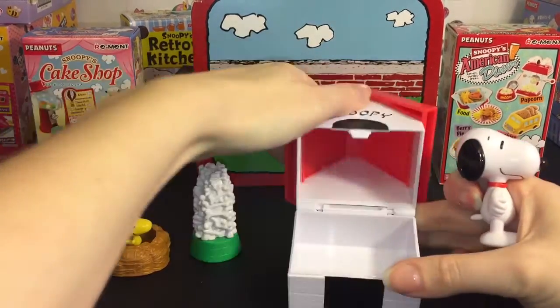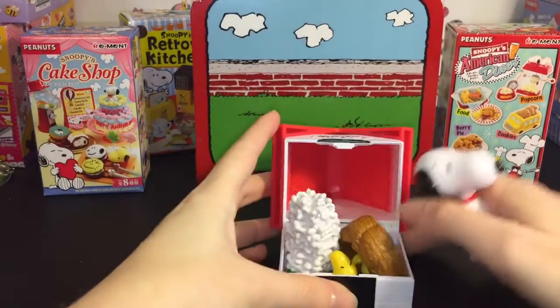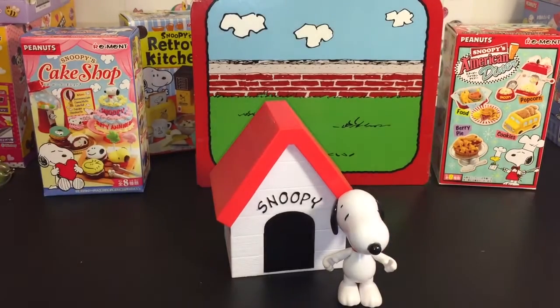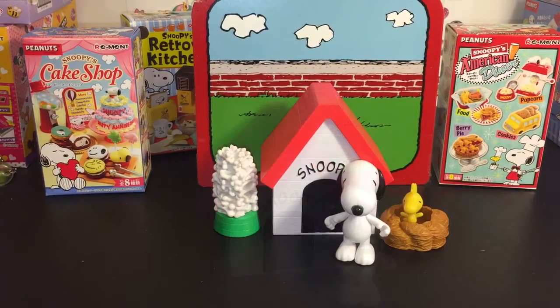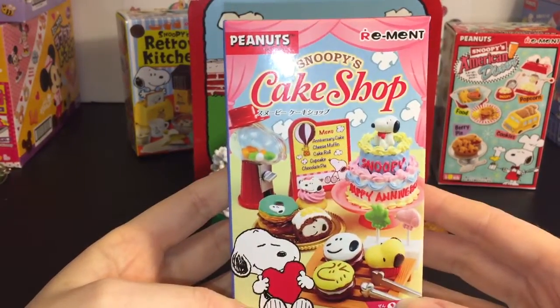You can put all your items inside the dog house for storage. And now we shall see if the Re-ment fits well with that size. Let's start with Snoopy's Cake Shop.